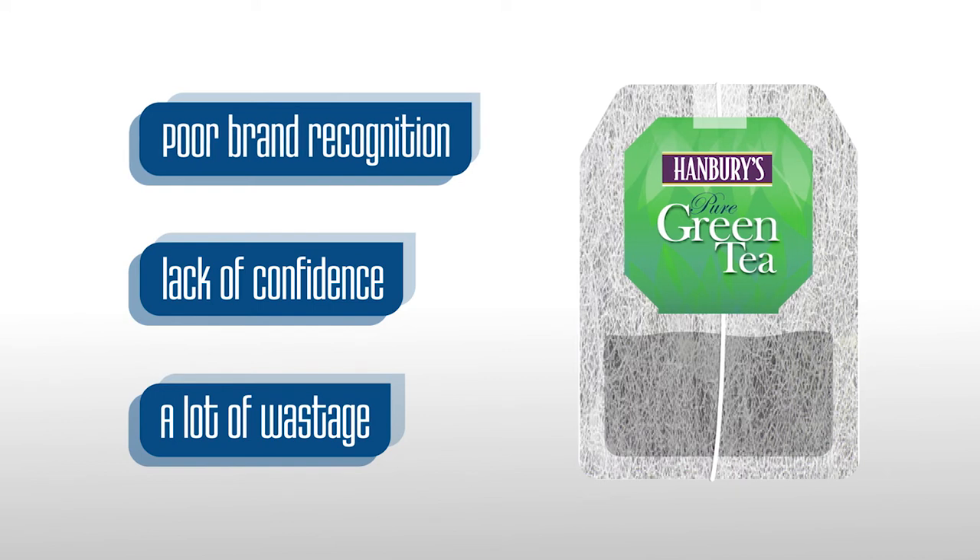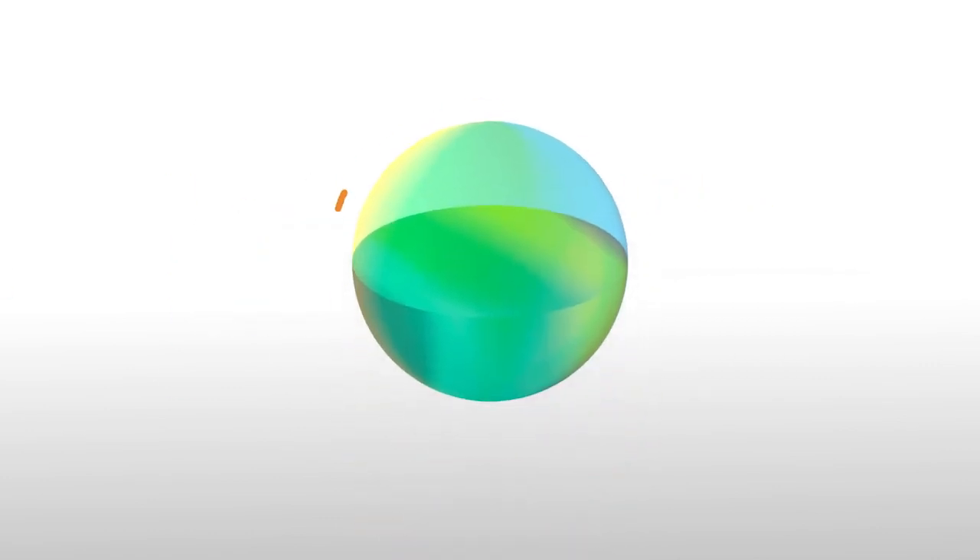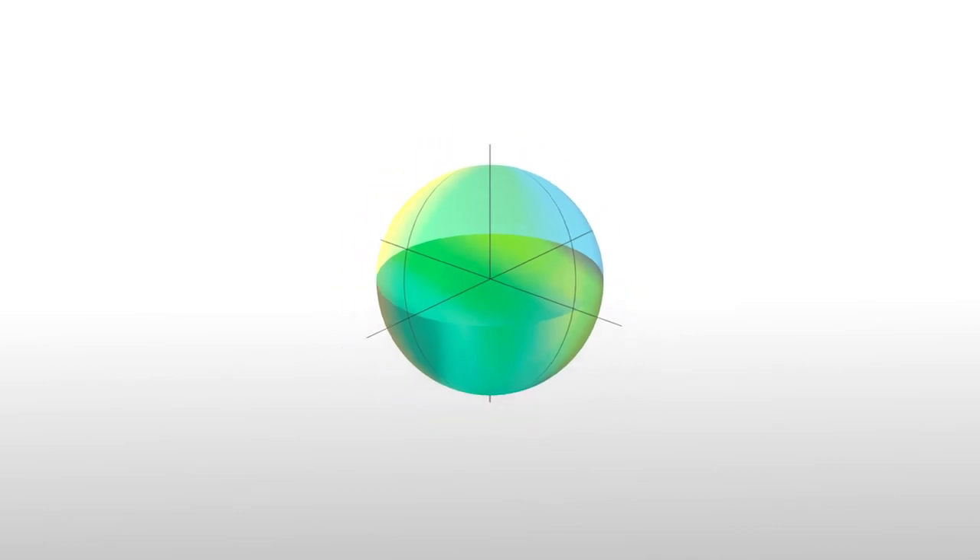So we decided to do things differently. We created the Colour Lab — a unique approach to colour. We define, measure and control colour using science and the latest techniques and formats.